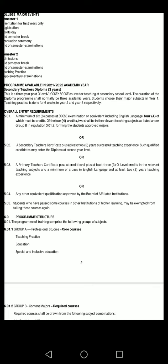Or a primary teacher's certificate — passed at credit level — plus at least three O-level credits in the relevant teaching subjects, and a minimum of a pass in English language, and at least two years of teaching experience.